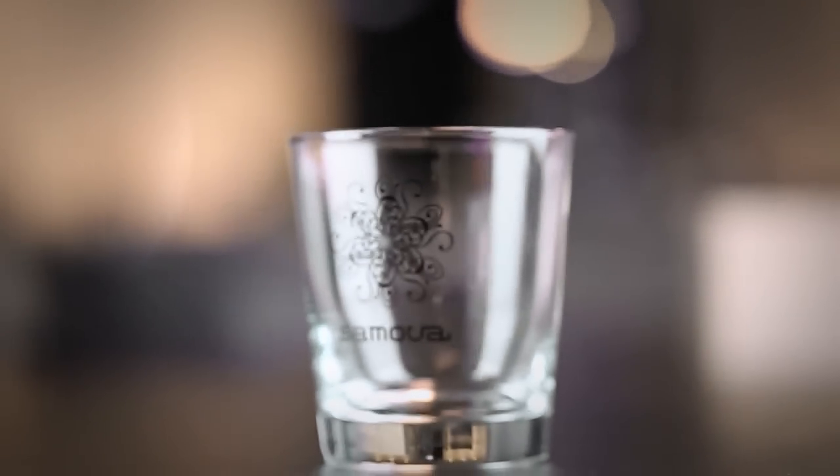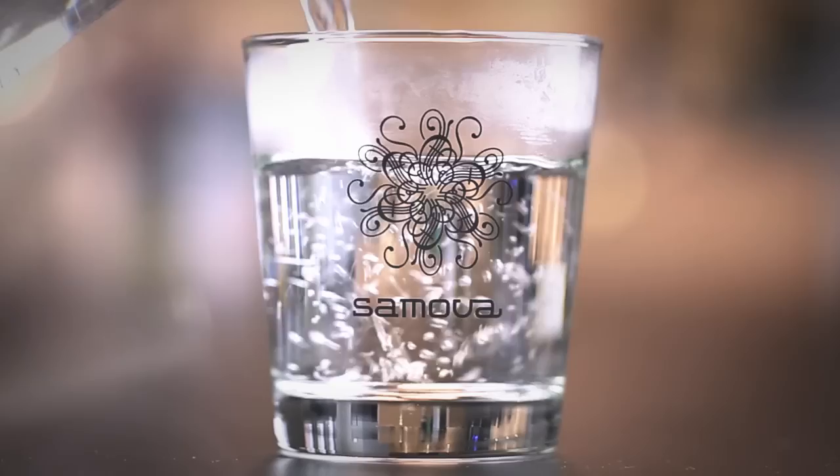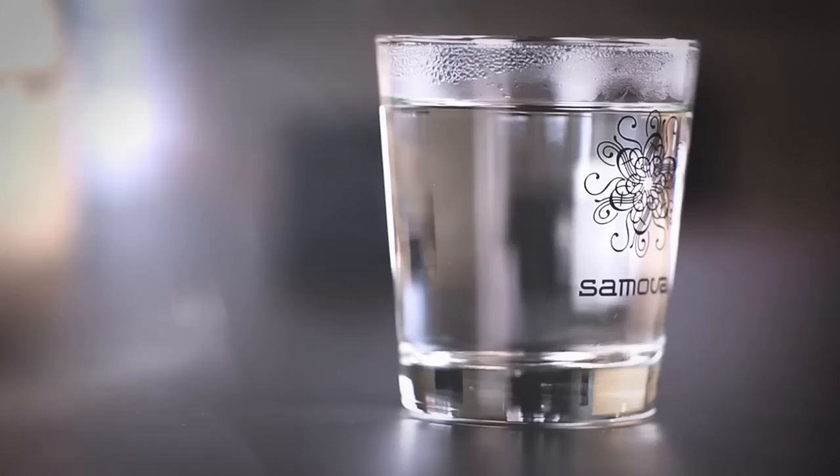Tea tastes best when you stick to the suggested infusion time. Samova's flowering tea bags show, in a wonderful and unusual way, how the flavor of tea unfolds, literally, and turn the waiting time into something special.